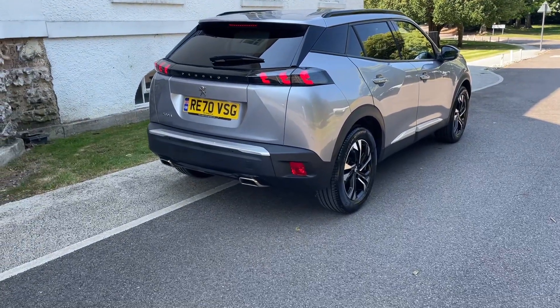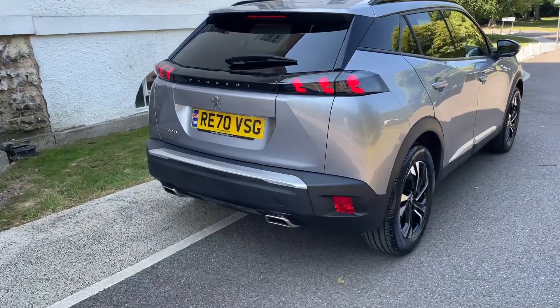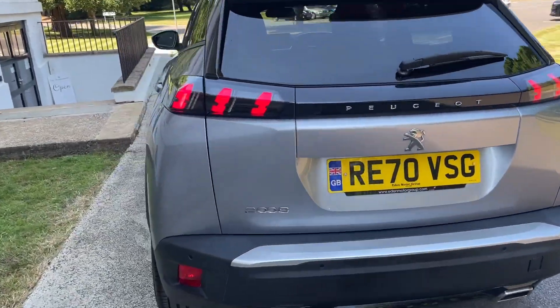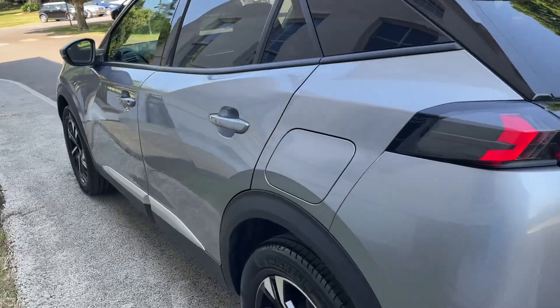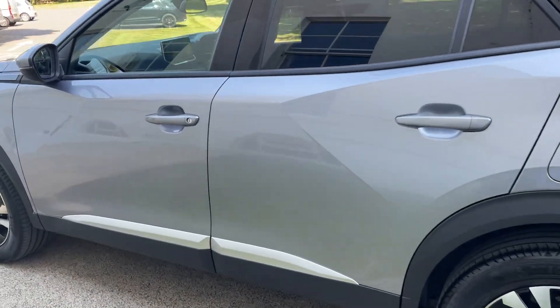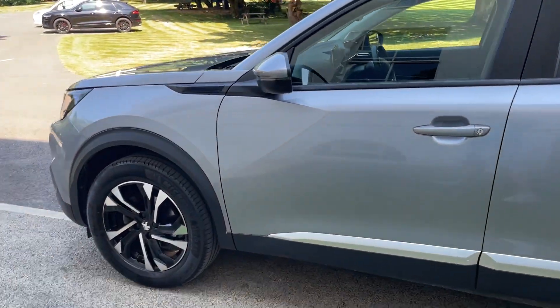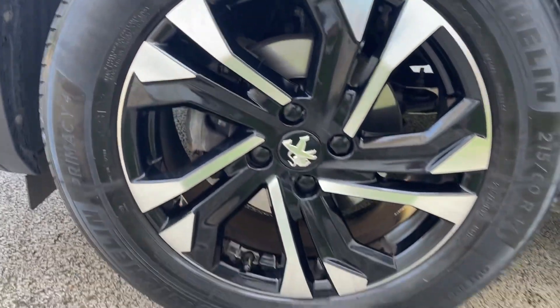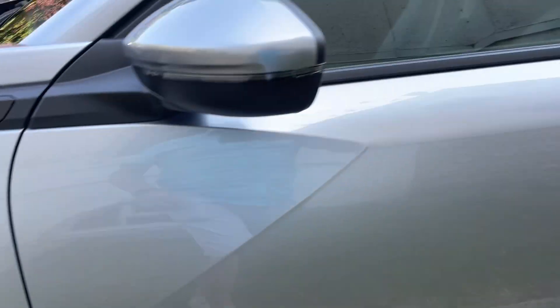Arrived in stock today. We have a lovely Peugeot 2008 6-speed manual. It's finished in a lovely sort of silvery grey metallic. It's got these diamond cut alloy wheels on it. She's only done 21,000 miles.